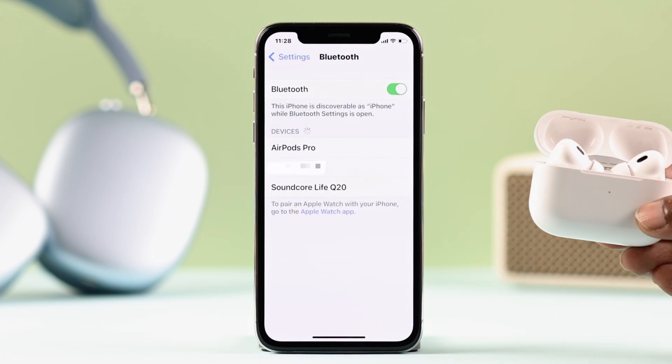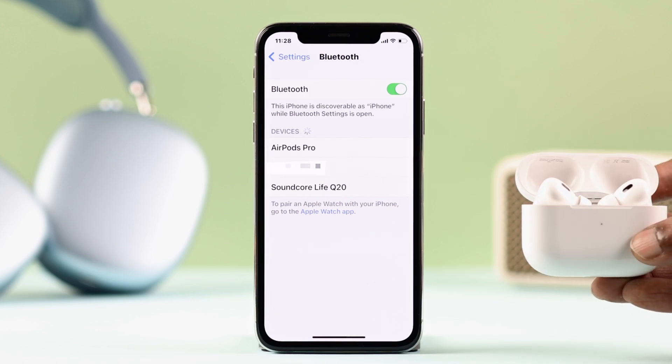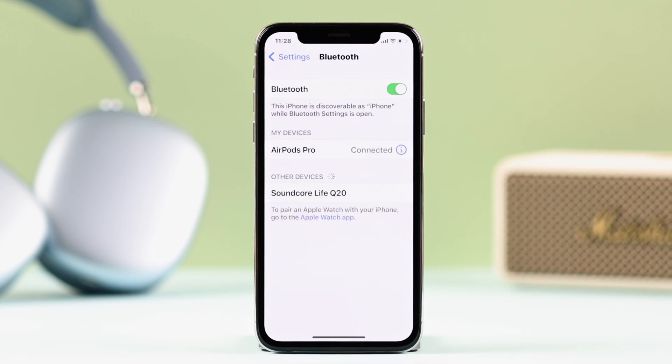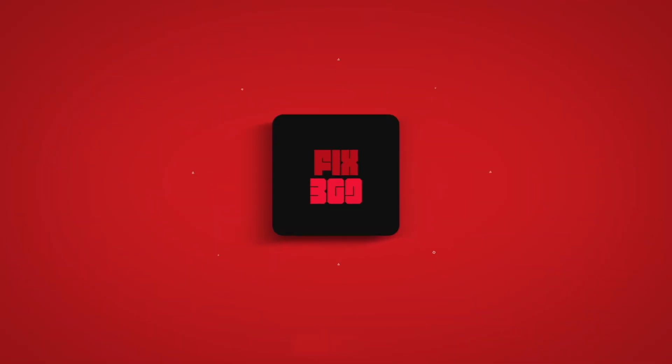After the network settings reset is done, any combination of the solutions shown in this video should be enough to solve Bluetooth issues on your iPhone X. Thanks for watching, take care, bye!